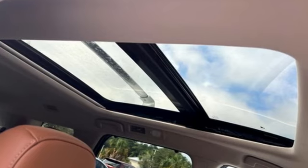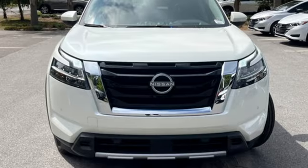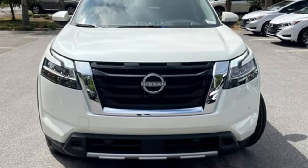Nissan, built for the human race. Someone's going to drive this fantastic vehicle off the lot. Should be you. Test drive it today.